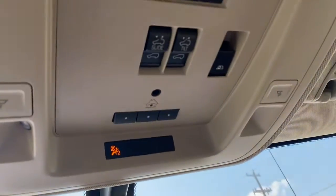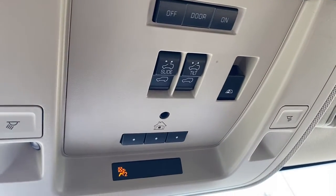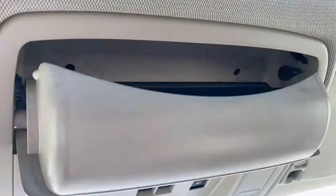Up above we have the programmable garage door opener, power sunroof buttons, rear window slider, and we also have a place to store your sunglasses.